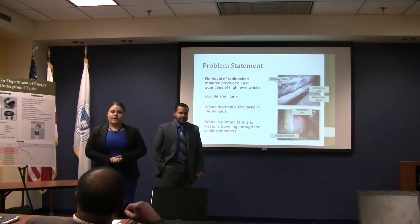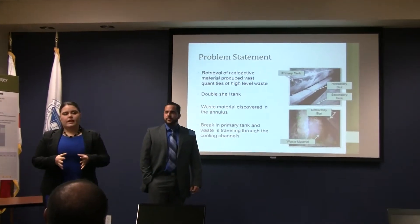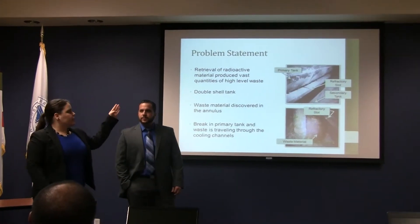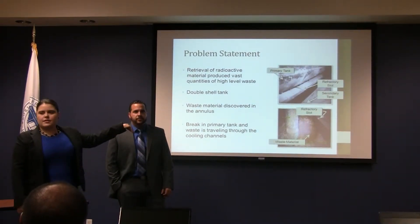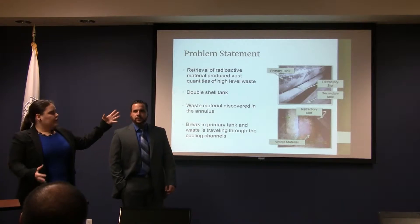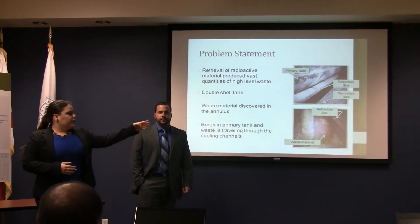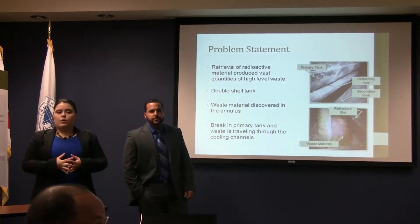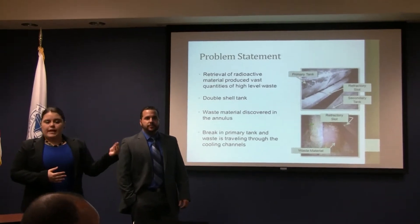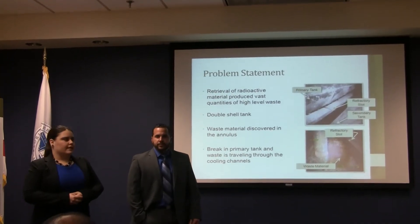Retrieval of radioactive material produces vast quantities of high-level waste. This high-level waste is stored in double-shell tanks that consist of a primary tank that rests on a refractory pad that has refractory slots that act as cooling channels, all within a secondary tank. In August of 2011, waste material, as seen in the bottom figure, was found in the annulus between the primary and secondary tank. The origin is believed to be a break in the primary tank, and this waste is traveling through the cooling channels into the annulus.